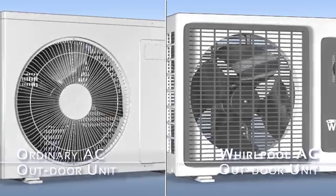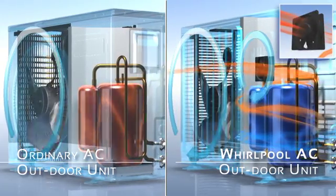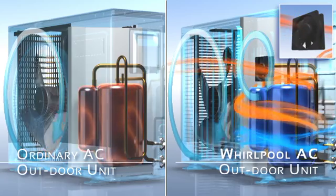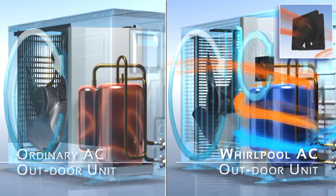Whereas most ordinary ACs have an outdoor unit with only one fan, Whirlpool Dual Fan Compressor introduces a second fan. This new fan is designed to keep the compressor — the heart of the AC — cool. This revolutionary process not only increases the compressor's efficiency but keeps it running through extreme heat and low voltage.